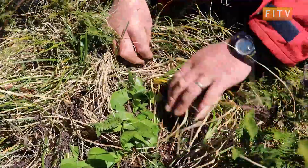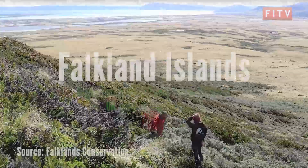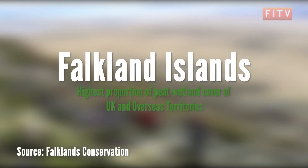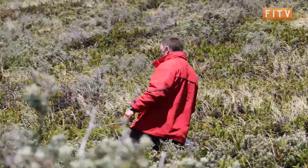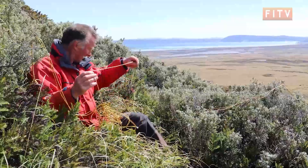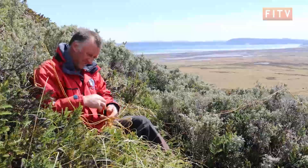The Falkland Islands have the highest proportion of peat wetland cover of any part of the UK and overseas territories. Helping to improve understanding of these areas and carry out the Long Mountain surveys were the site's landowners, Leon Marsh and his family, and MLA Teslin-Barkman.